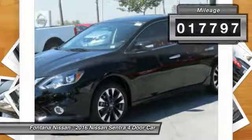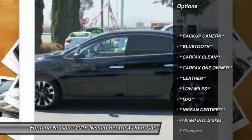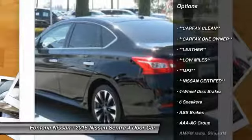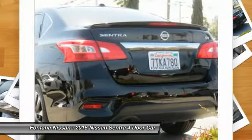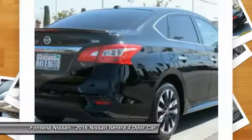Here are some of this vehicle's great options: dual airbags, four-wheel disc brakes, fog lights, electronic stability control, rear window defroster, overhead console, brake assist, panic alarm, tilt steering wheel, and front bucket seats.